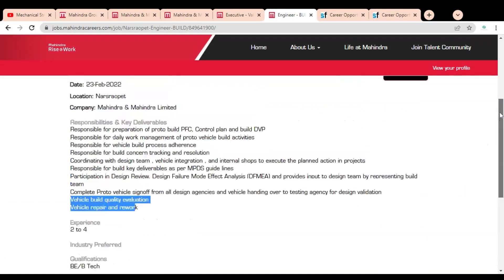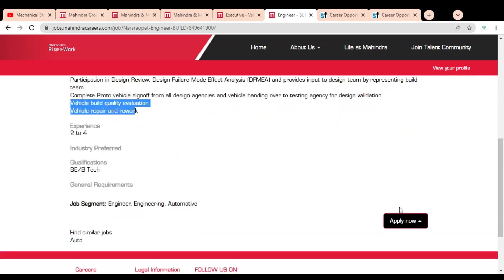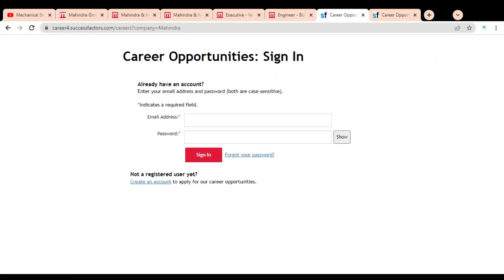To apply for this job opportunity, click on the Apply Now button. Once you click, two options will appear: you can apply through their website or through LinkedIn. We are going to apply through the Mahindra company website, so click on the first option.